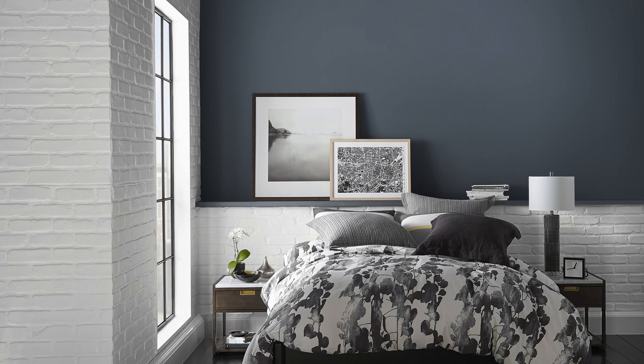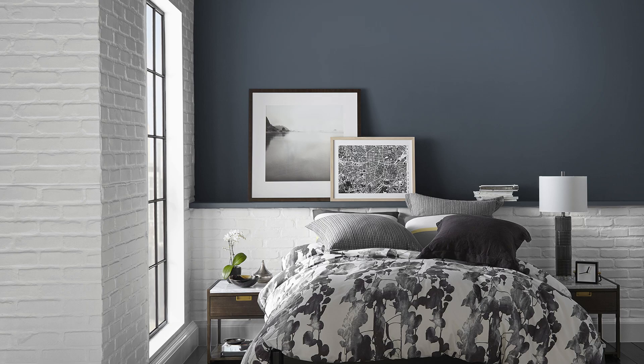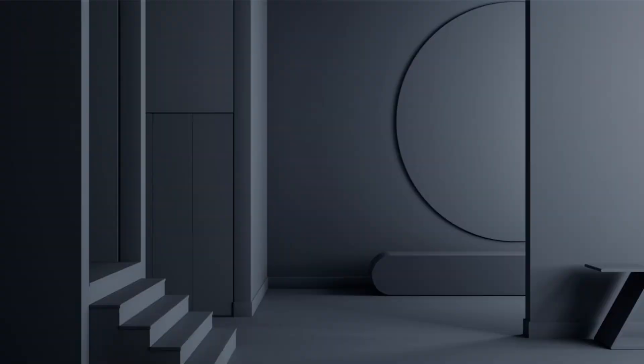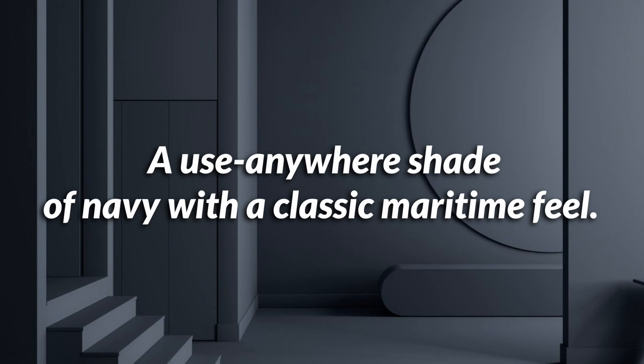At times it may have the slightest hint of indigo hiding in the background — an undertone you won't necessarily notice a ton. I think a big factor for that touch of purple is because it doesn't lean green, which is sort of the opposite direction. No one's going to mistake Hale Navy for a dark teal. Benjamin Moore markets this paint as a use-anywhere shade of navy with a classic maritime feel, and I agree it's a color you can use anywhere, but not necessarily everywhere all at once.